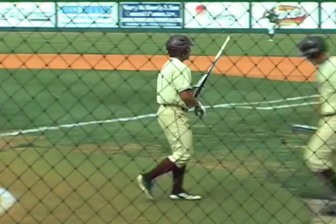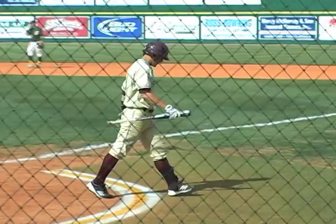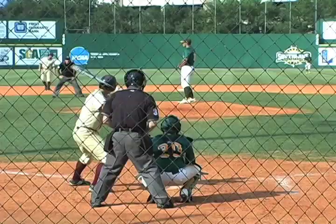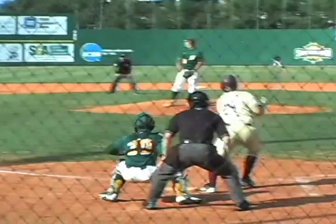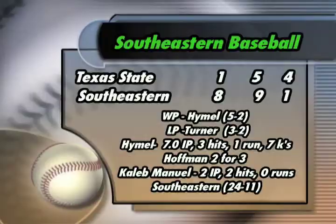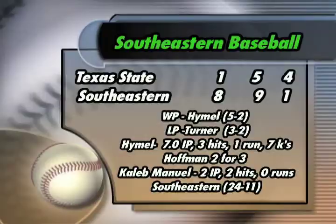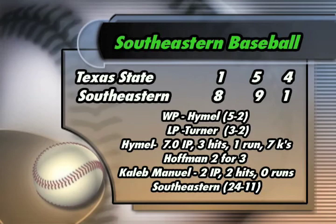Game resumed. Jordan Himmel stayed in command — you can see how much late life he had on his pitches. Another swing and a miss. Caleb Mayhem came in and did a great job in relief — gets soft contact, a little flare to shortstop, then gets another fly ball. Game over, Lions win on Saturday and take the series. Lions win 8 to 1. Jordan Himmel improves to 5 and 2 — 7 innings, only 3 hits and 7 strikeouts. Brett Hoffman big day offensively going 2 for 3. Caleb Mayhem with 2 innings pitched, no runs scored. Lions improve to 24 and 11, going into Sweep Sunday.